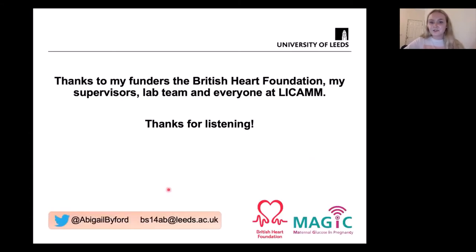I'd just like to say thanks to my funders, the British Heart Foundation, and to my supervisors, lab team, and everyone at LICAM. Thank you for listening. If you have any questions, feel free to send me a message on Twitter or email.